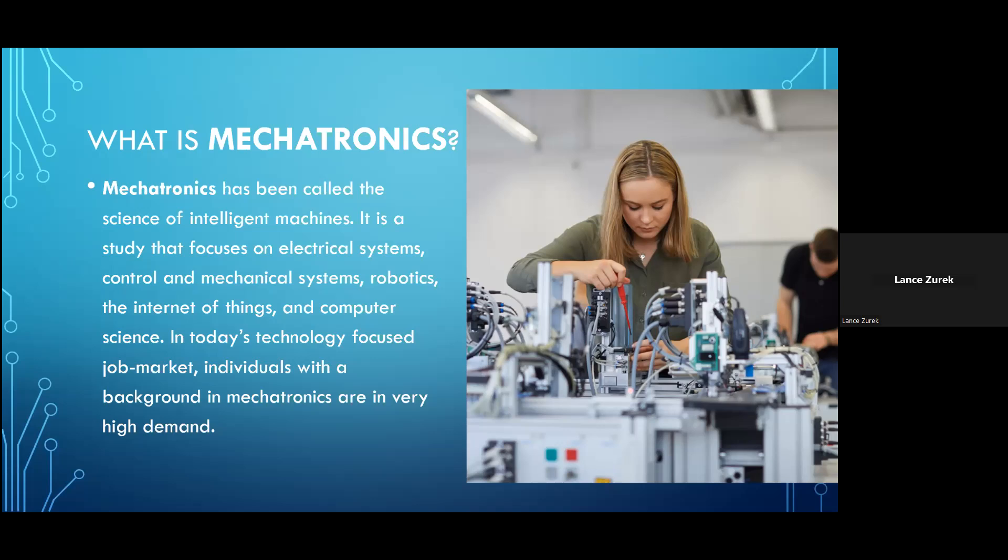Mechatronics has been called the science of intelligent machines. It's a study that focuses on electrical systems, control and mechanical systems, robotics, the internet of things, and computer science — all extremely important subject areas for students to be exposed to, and all skill sets that are highly prized in today's technology-focused job market.